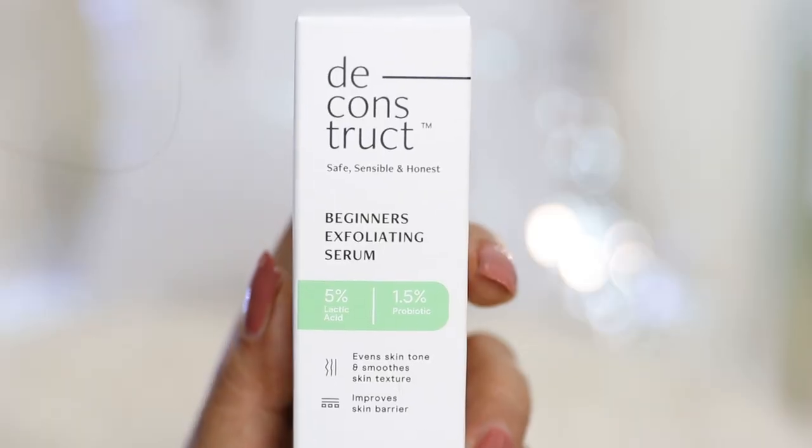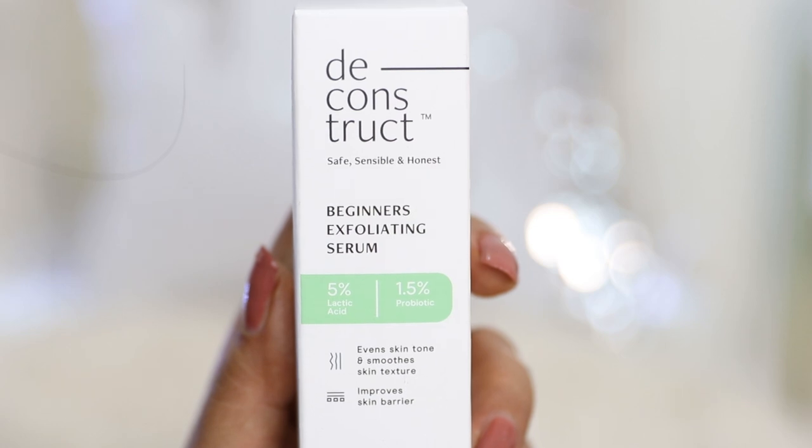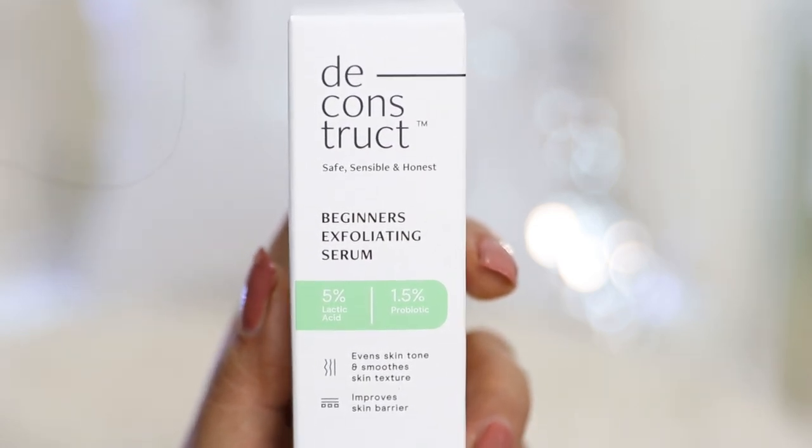Next is the Deconstruct Beginners Exfoliating Serum. Exfoliation means removing dead skin cells, blackheads, and whiteheads to make your skin clean. Traditional gritty scrubs and peel-off masks are abrasive, do more harm than good, and impact your skin's barrier. I've completely moved to chemical exfoliators because they very gently and scientifically remove dead skin cells. This serum has 5% lactic acid for gentle exfoliation and improved skin texture, plus 1.5% probiotic to fight foreign particles and strengthen the skin's barrier.